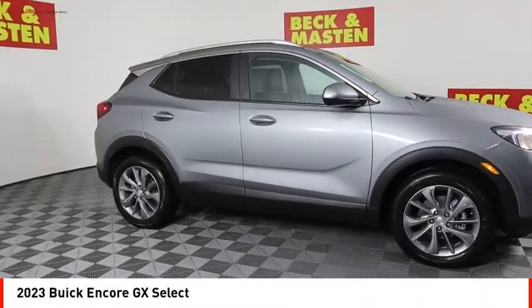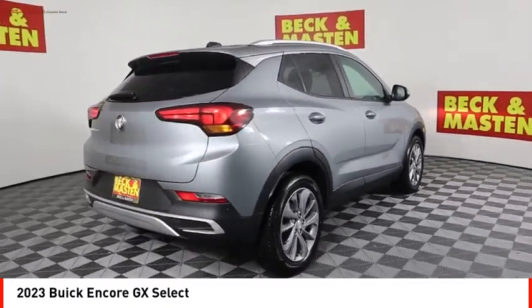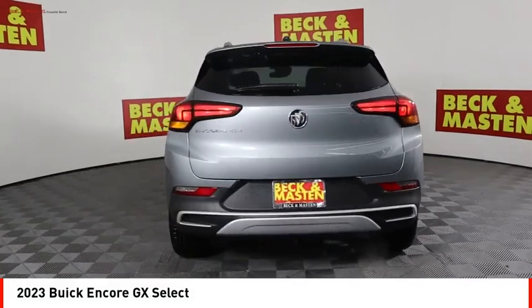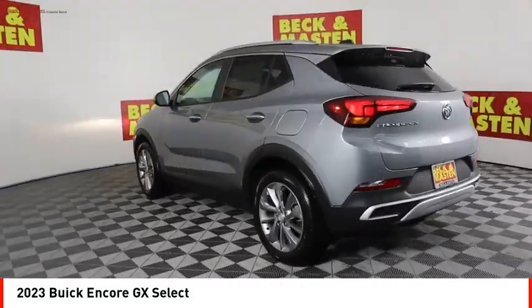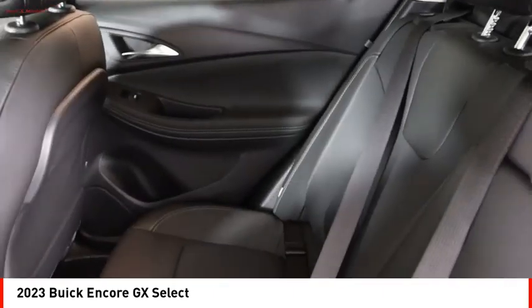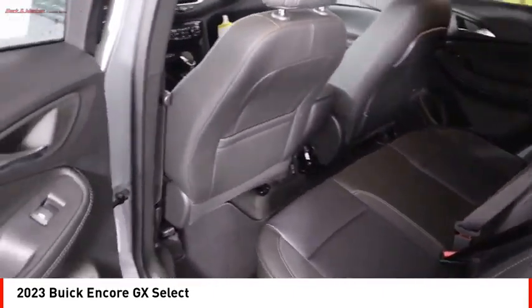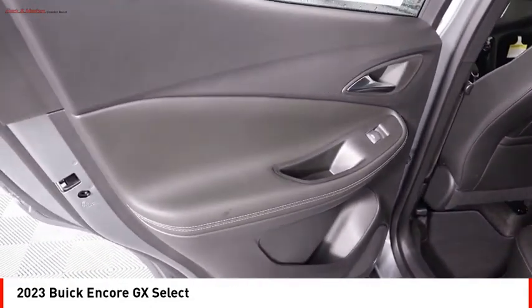You are going to love the 2023 Encore GX. The Buick Encore GX provides plenty of space and functionality with its compact SUV body. It also provides plenty of safety features and a wide variety of options that you can upgrade to. Here are some of this vehicle's great options.